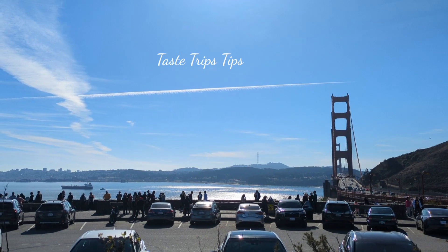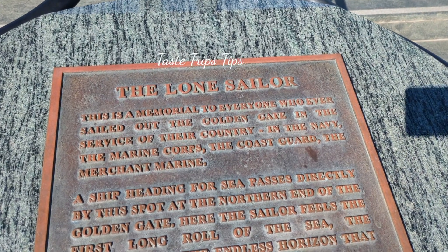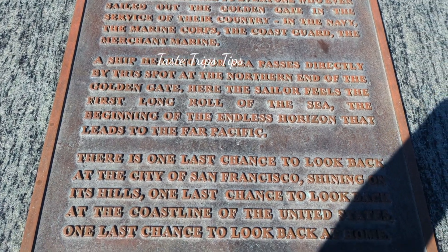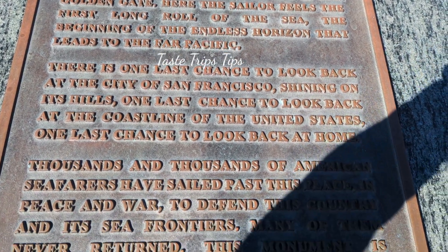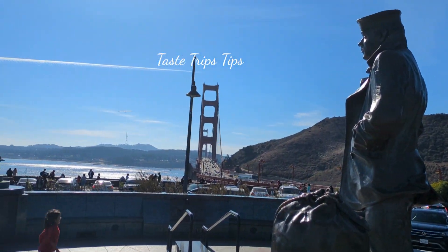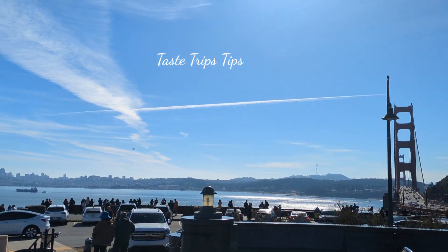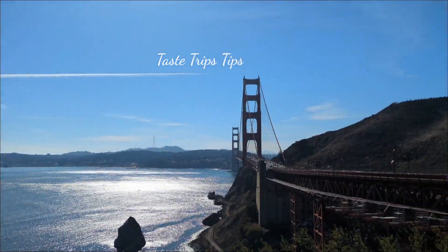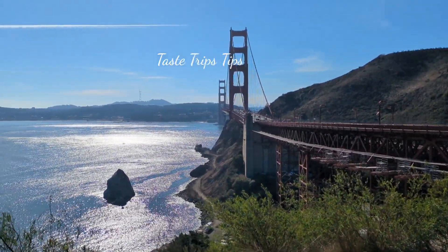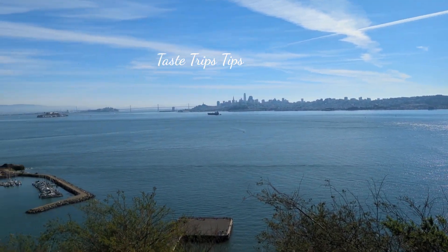It is free parking here. We have a good entry and good view here. There are a few inscriptions here. There is a statue — this is the Vista Point design. This is a beautiful view of the bridge. Look at the valley — this is Alcatraz Island.